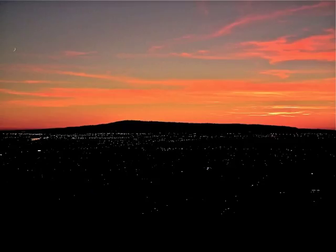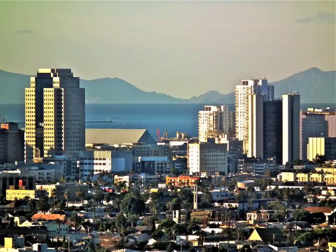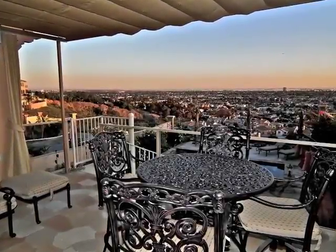Stroll to the top of the hill and survey the entire southland below, or take it in from the privacy of your own deck at Searidge.